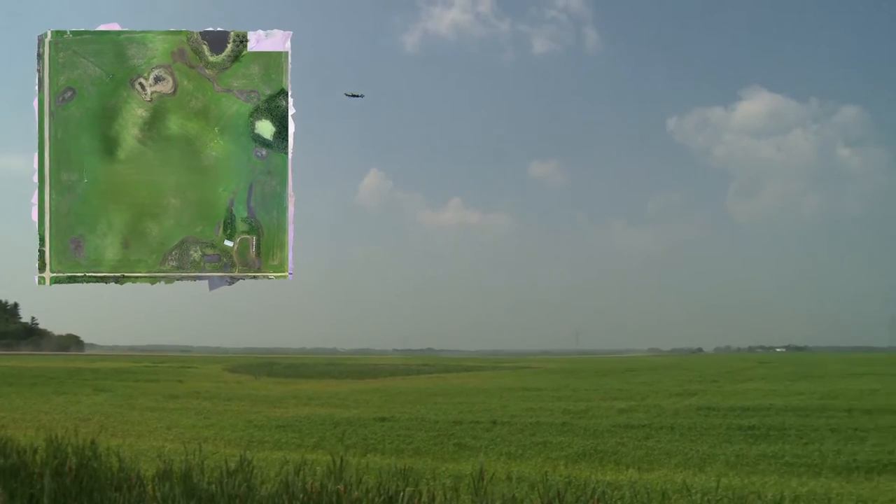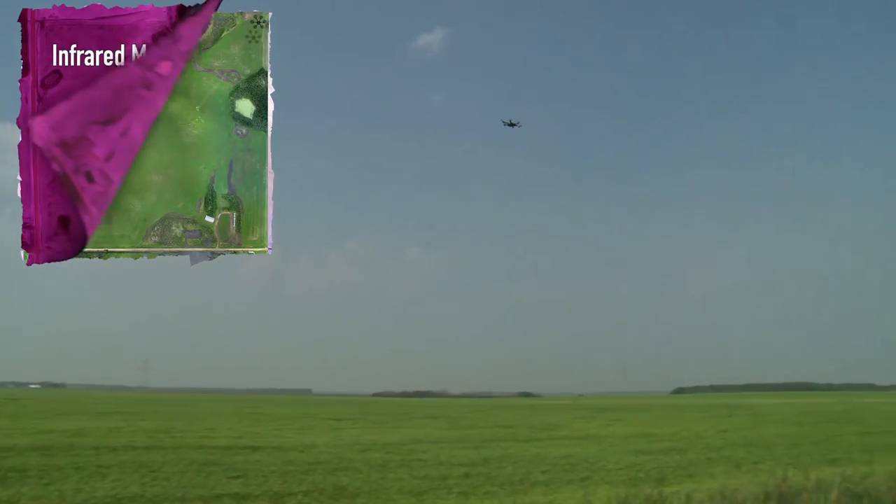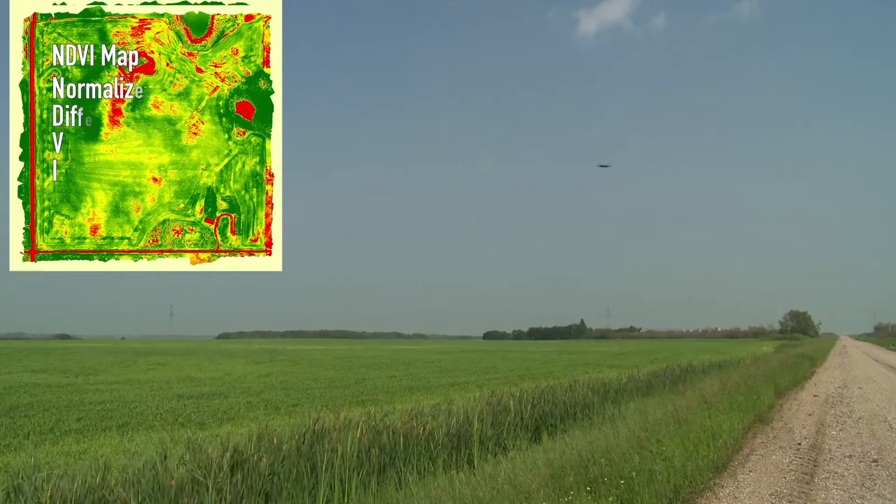We're actually taking pictures of the field both with a naked eye camera and an infrared camera, and with those two sets of pictures we can develop what's known as an NDVI map. And once you've got that made, the options are endless. You can take that image and take it to your agronomist and he can make recommendations acre by acre for what you want.